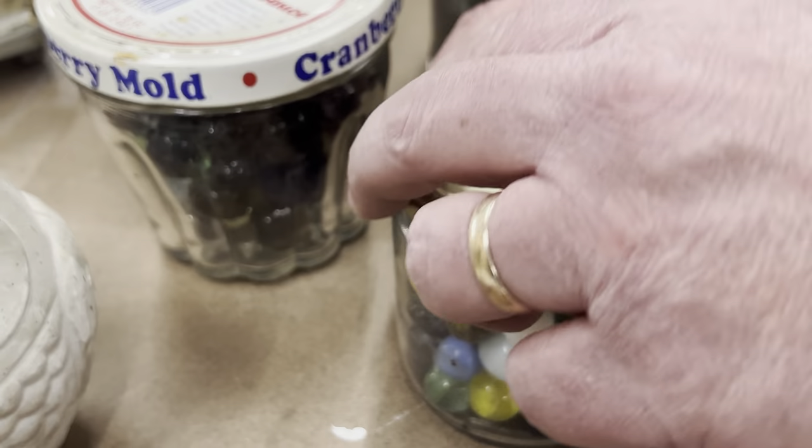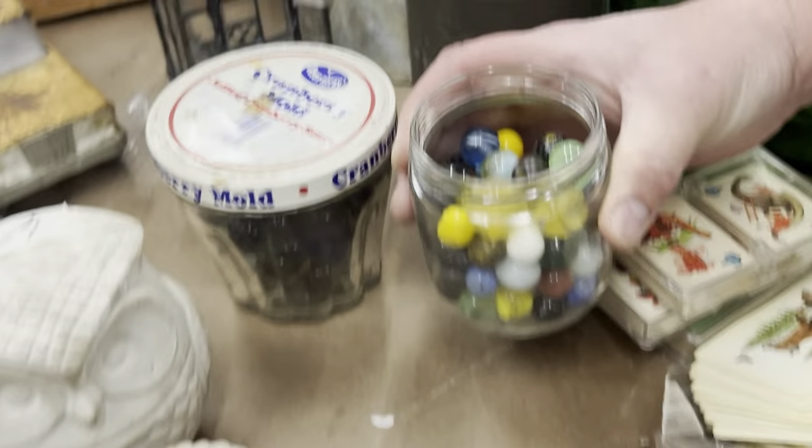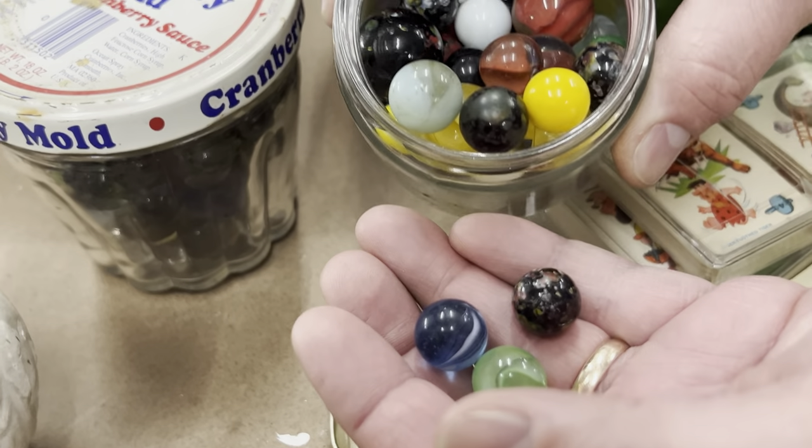Then also in the garage in one of those cupboards — the same place I found this — I think there's marbles. They were stacked on top of each other. These are not new marbles, these are very old.